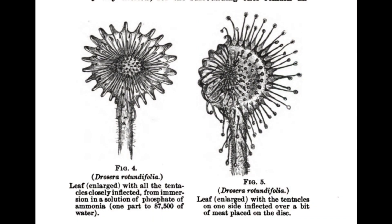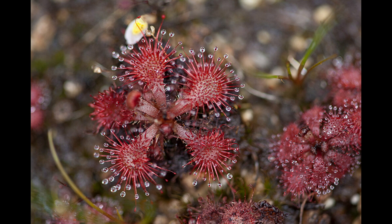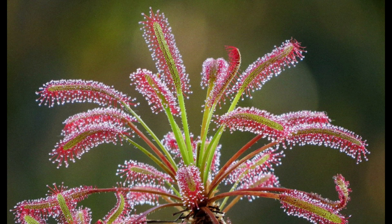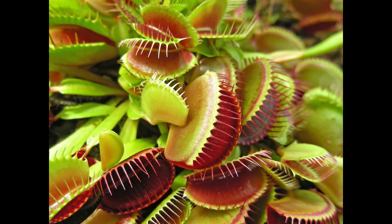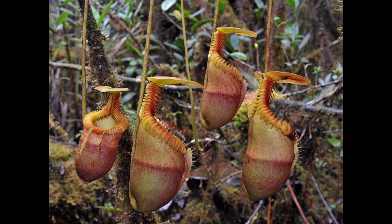Darwin himself took a liking to these plants and looked upon them more favorably than any other species he studied — even animals. Darwin experimented with the sundew and a slew of other carnivorous plants over the next 15 years and eventually wrote Insectivorous Plants, published in 1875. I think these creatures are very fascinating and they shatter our expectations in ways we frankly wouldn't expect. One can't help but admire how unique these creatures are, and I think they should be preserved and protected.